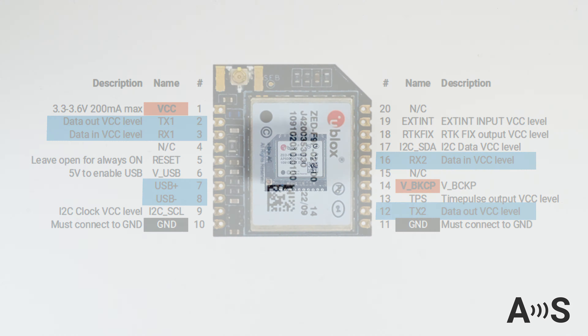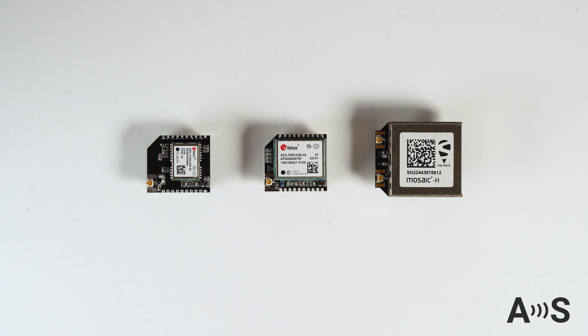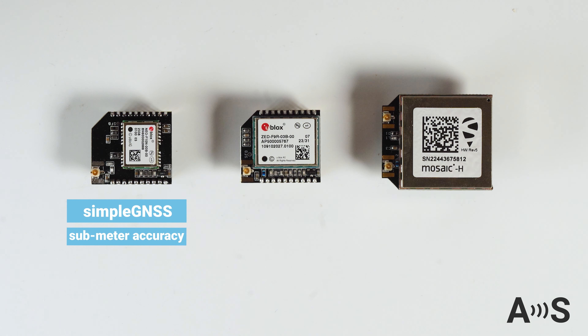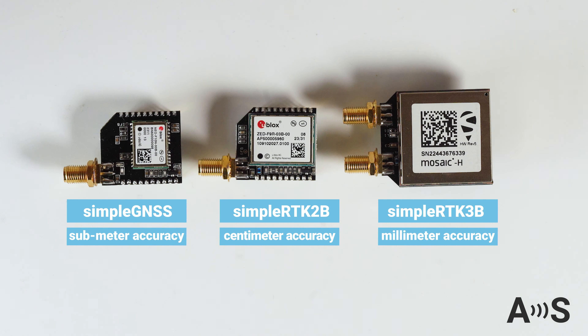Actually, the Micro is not only a product but a series of products with exactly the same footprint. At the moment of recording this video, you can choose between sub-meter level accuracy, centimeter, or even millimeter accuracy. But that's not all — we also have them with panel-ready antenna connectors.